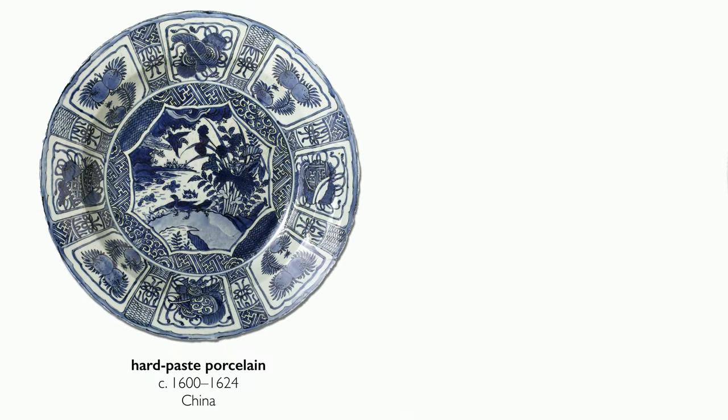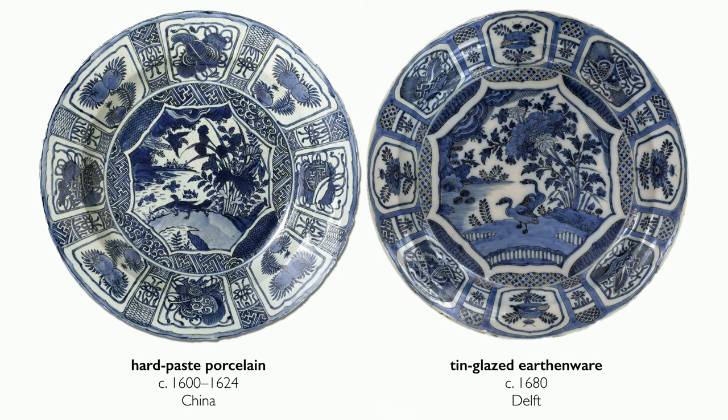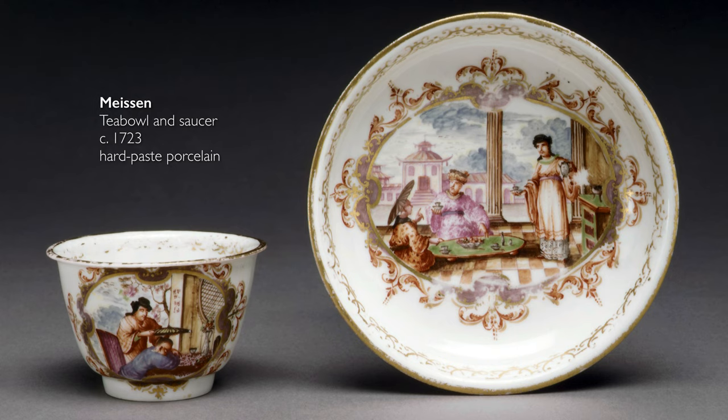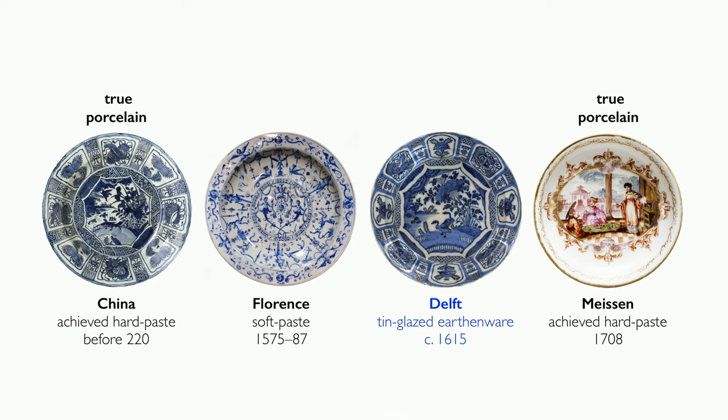Throughout the 16th and 17th centuries, you see many factories trying to compete with imported Chinese and, to a lesser extent, Japanese porcelain. You see the Medici in Florence try and fail, and it's not until the early 18th century when a German factory, Meissen, manages to crack the code of porcelain. Delft embraces the fact they couldn't make porcelain and specializes in earthenware, which becomes this domestic product that they excel at.